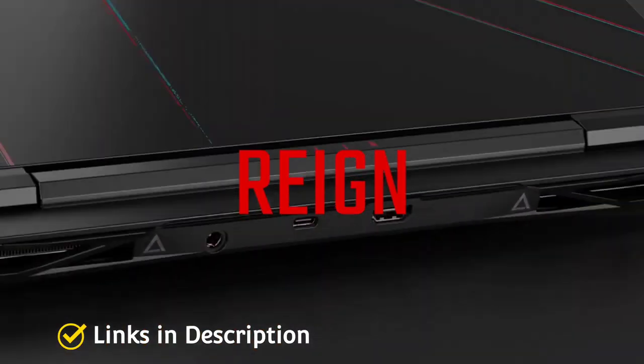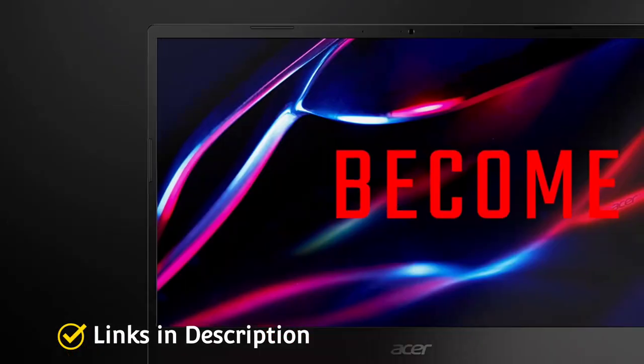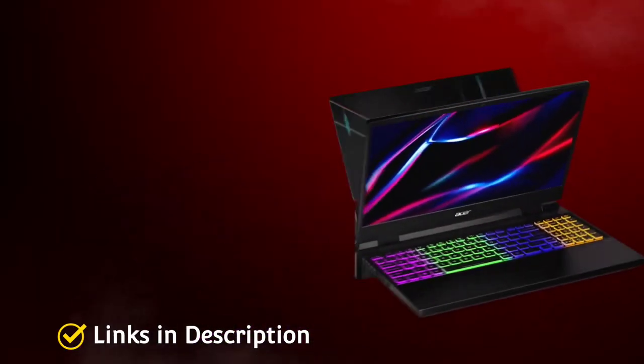Links are given in the description for various countries. You can check the price and availability in your country and buy it from there.